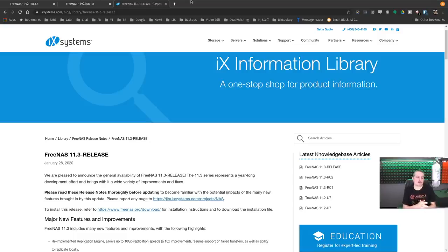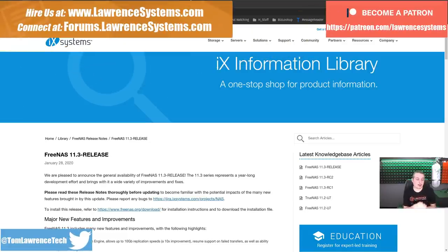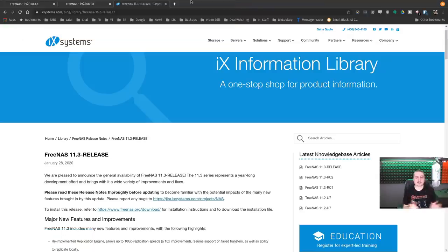Tom here from Lawrence Systems. FreeNAS 11.3 was released on January 20th, 2020, and today is February 8th, 2020 — we're going to talk about the release and all the updates related to it. If you want to learn more about me or my company, head over to lawrencesystems.com. There are affiliate links down below, but FreeNAS is free — you can just go ahead and download it.